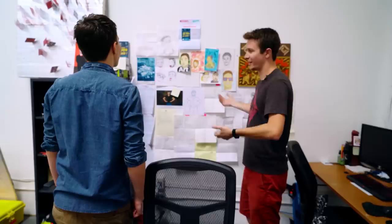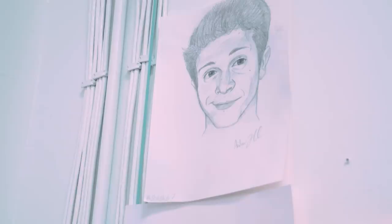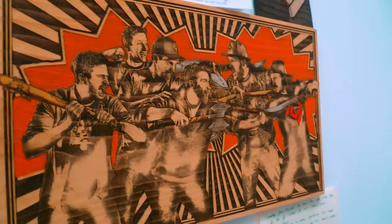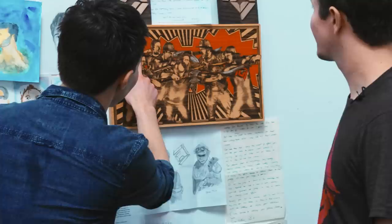Over here we have our fan art wall. Our address is publicly available and people have been sending us artwork — of us, of random things, letters and whatnot. Every time we get a new piece of art we throw it up on the wall. This one's particularly cool — it's us laser-engraved into wood, done with a CNC laser printer.